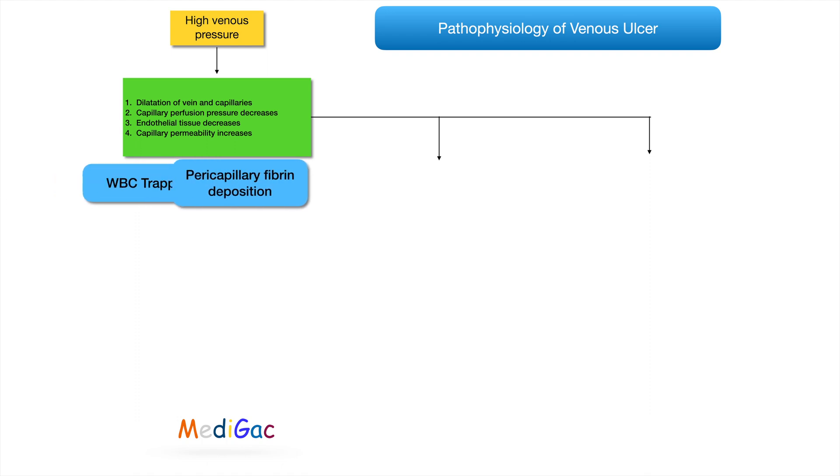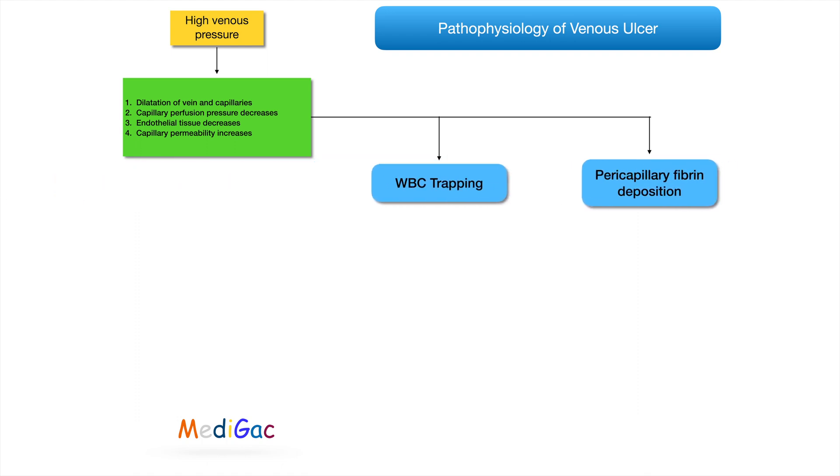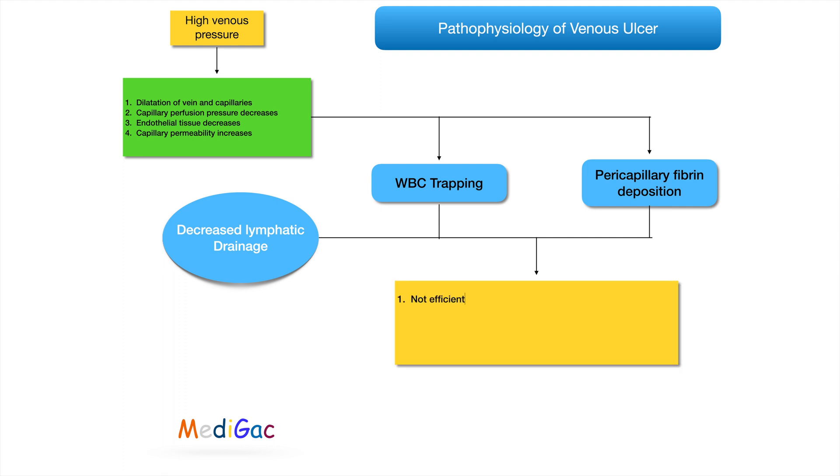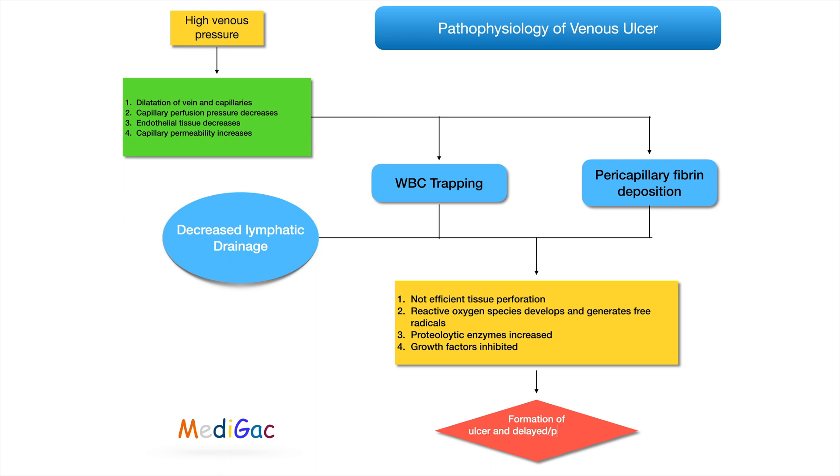Then WBC trapping and pericapillary fibrin deposition occurs. This leads to two results: one is decreased lymphatic drainage, and another is collection of results with not efficient tissue perfusion. Reactive oxygen species develop and generate free radicals, proteolytic enzymes increase, growth factors are inhibited, which leads to formation of ulcer and delayed or poor wound healing.